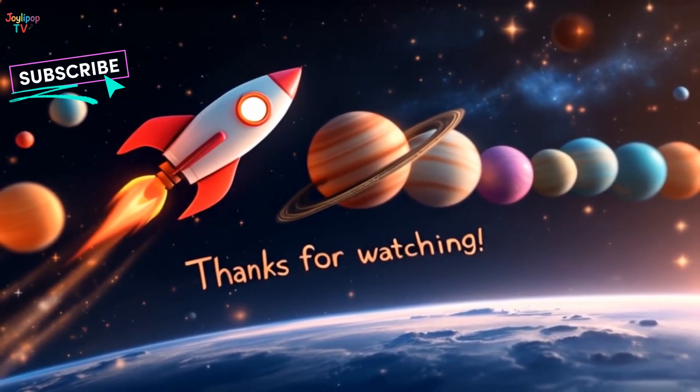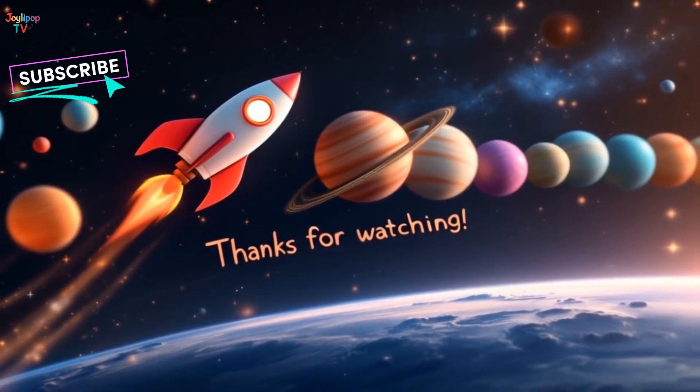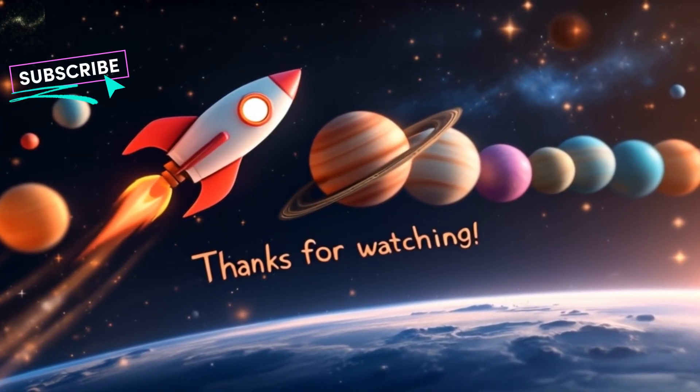Each one is amazing and different! Thanks for joining me on this space adventure! Until next time, keep looking up at the stars and dreaming big! Bye, astronauts!